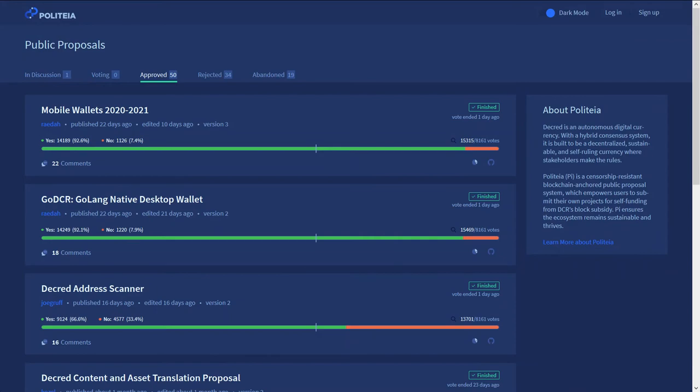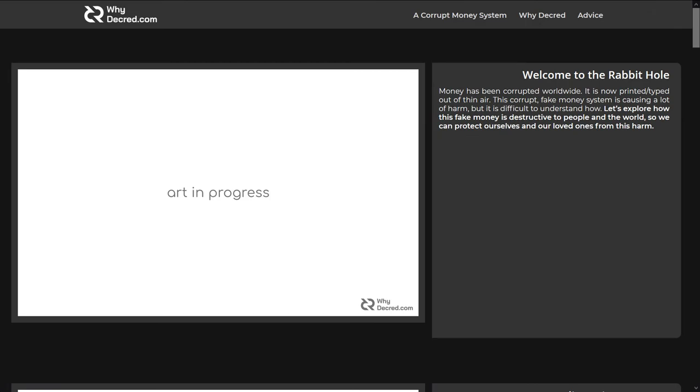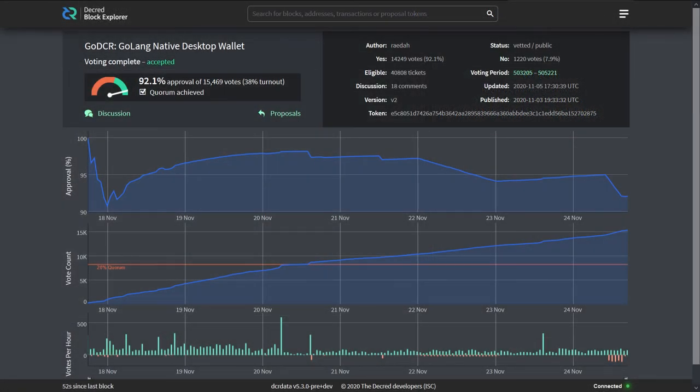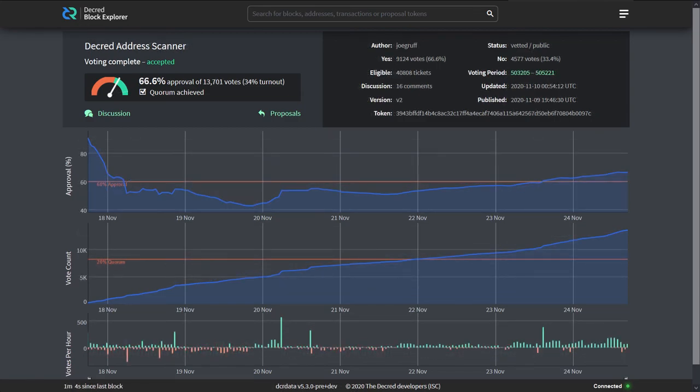Now let's look at what's going on with Politeia, Decred's public proposal system. We had three proposals finish voting and one set to be abandoned. The Why Decred.com proposal will be abandoned as the proposer has decided to do the work first and produce an initial minimum release of the website to better show stakeholders what they will be getting. The Go DCR Golang native desktop wallet proposal passed with 92% yes votes and 38% voter turnout with 14,249 votes cast. The Mobile Wallets proposal passed with 92% yes votes and 38% voter turnout with 14,189 votes cast. The Decred address scanner proposal passed with 67% yes votes and 34% voter turnout with 13,701 votes cast.